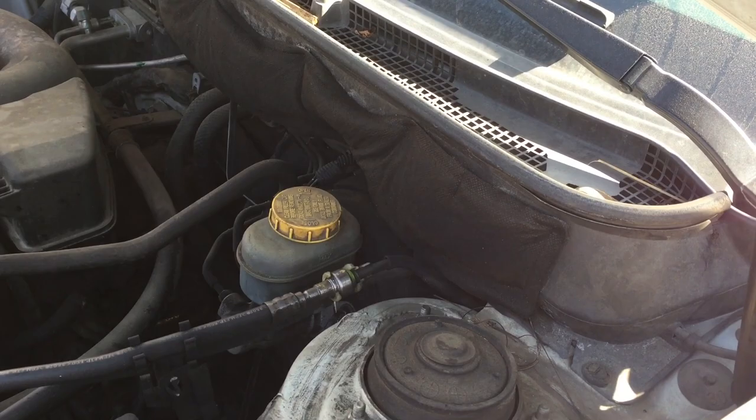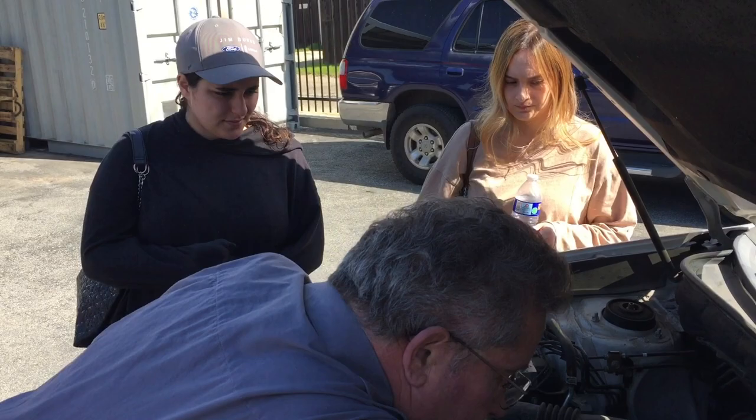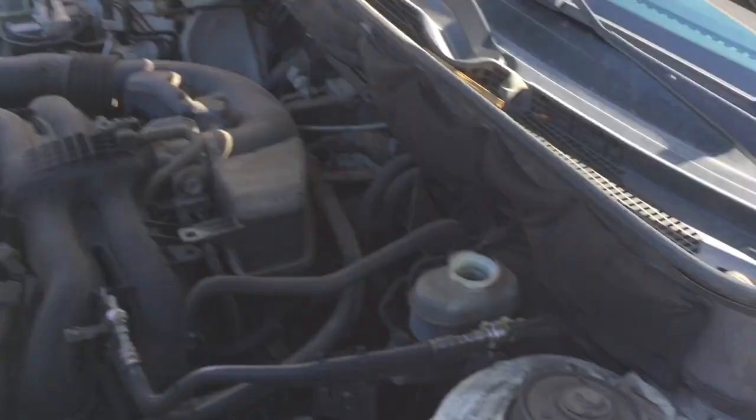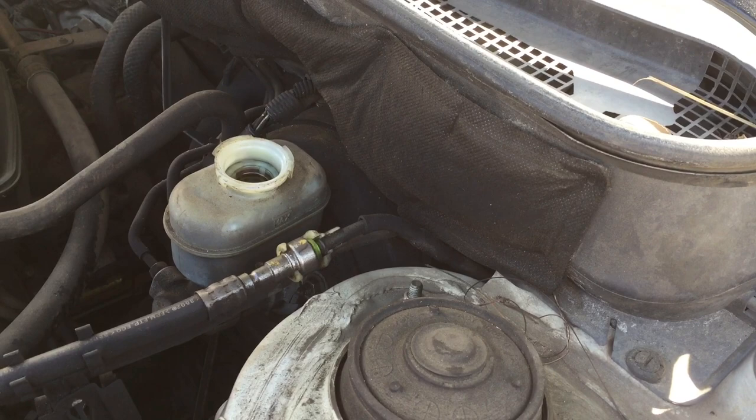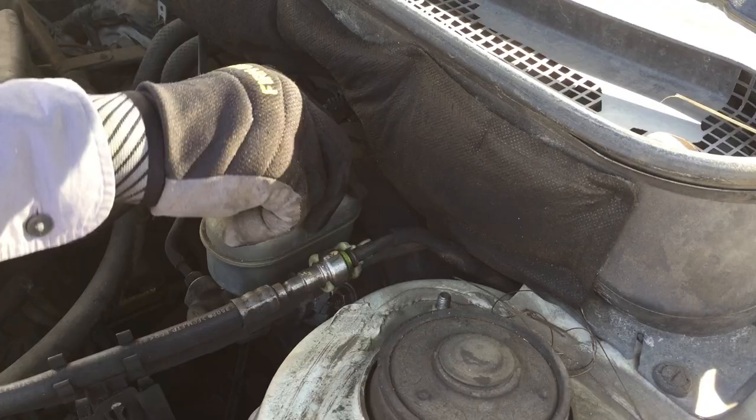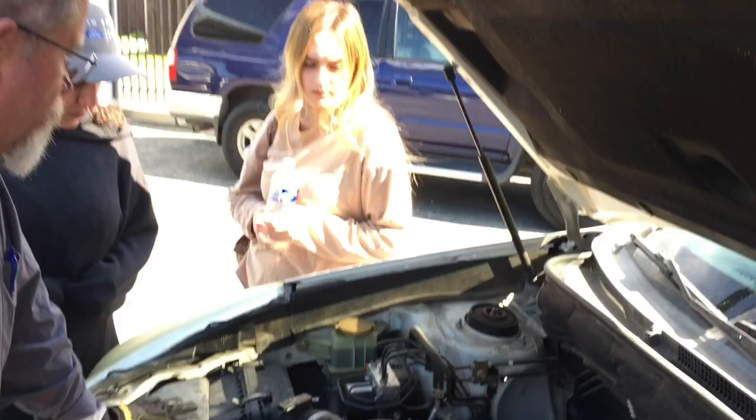Brake fluid is this reservoir right here. If you have a stick shift with a clutch, there'll be two — one for brakes, one for the clutch. If you take the cap off, you can look inside and see the level. Like I said, you don't normally want to add a lot to that. I actually just did a brake job on this car so it's pretty full right now. And that over there is the power steering fluid. That's important — if power steering fluid goes out, you'll hear it when you turn your steering wheel; your steering will scream.